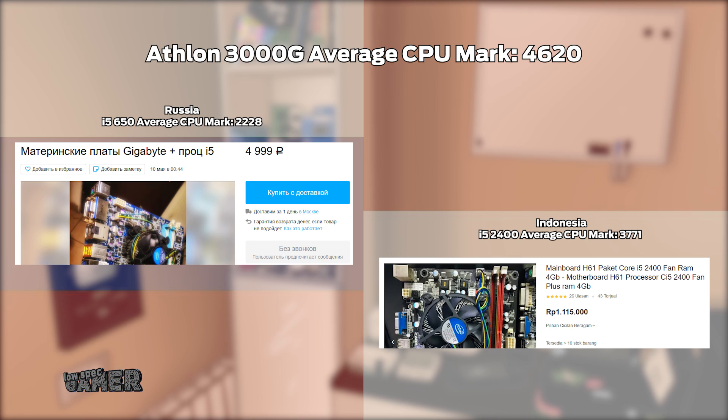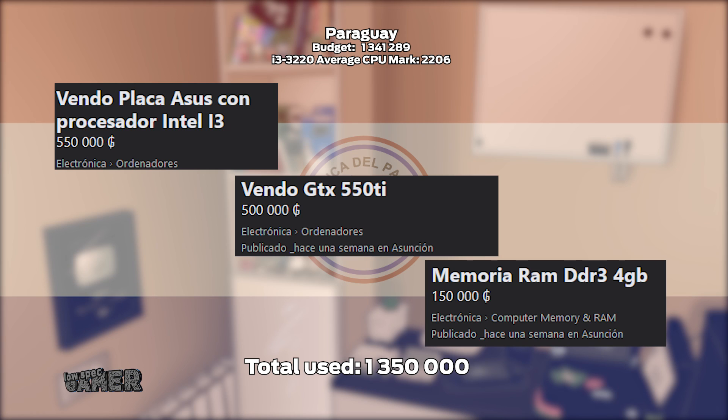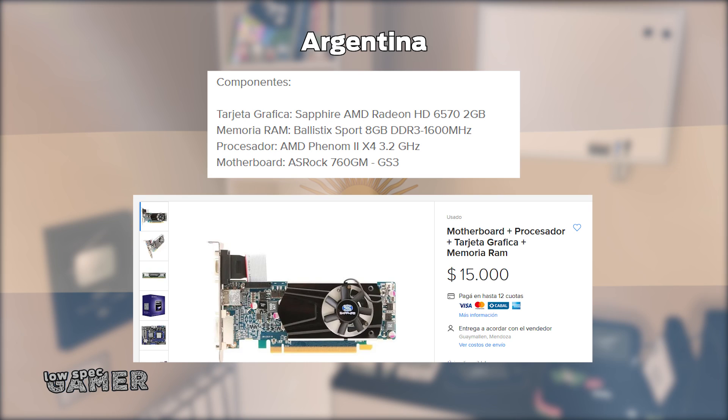And those are the easy cases. The winners of this dubious competition among the small group of countries I checked are Paraguay and Argentina. In Paraguay the budget was only sufficient for something like a dual core old i3, which is going to bottleneck real fast on modern stuff. In Argentina, searching websites and Facebook marketplace revealed very limited GPU options and even worse CPU options — this is not going to cut it for a lot of my test games and will not do well for future upgrades either.